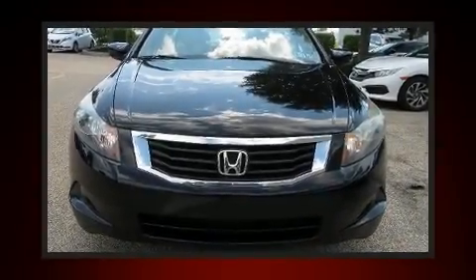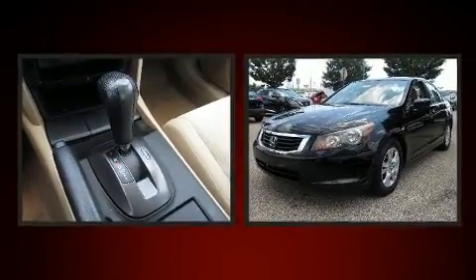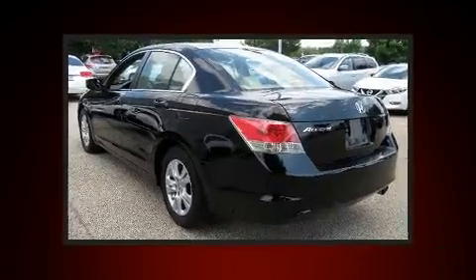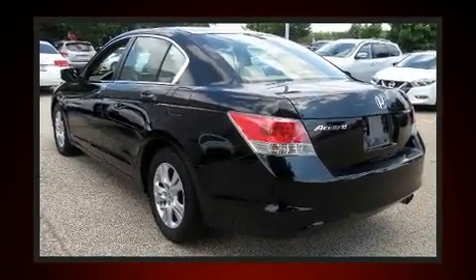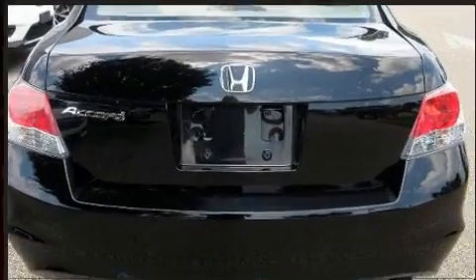Get excited about the 2010 Honda Accord. This four-door, five-passenger sedan has not yet reached the 100,000 mile mark. Smooth gear shifts are achieved thanks to the 2.4-liter four-cylinder engine. And for added security, dynamic stability control supplements the drivetrain.